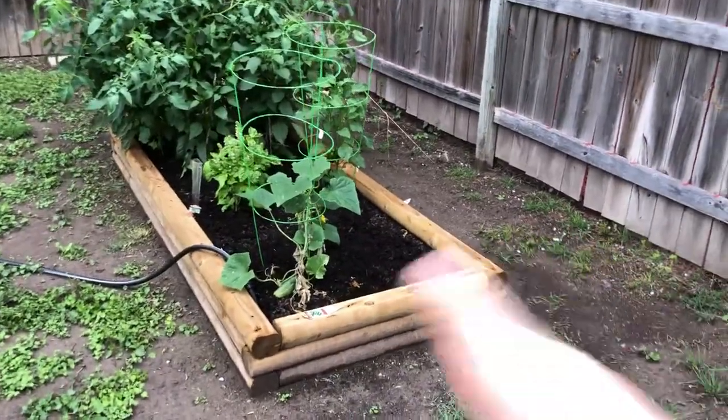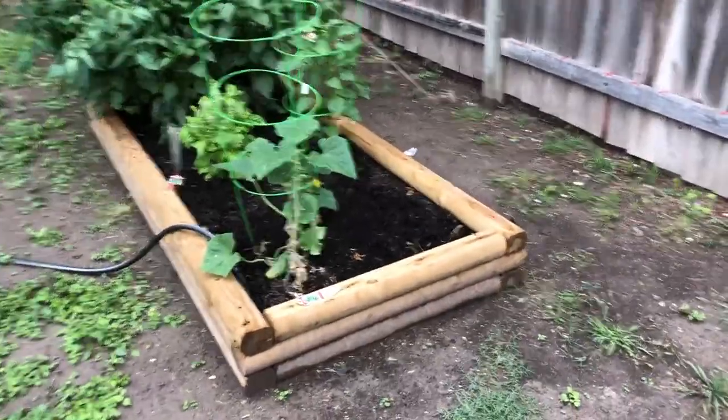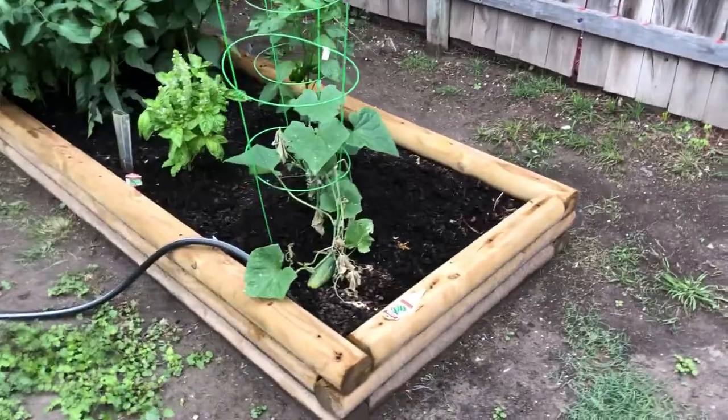As you all know, the zucchini of course is dead and gone. It succumbed to squash borer bugs, squash borer worm.